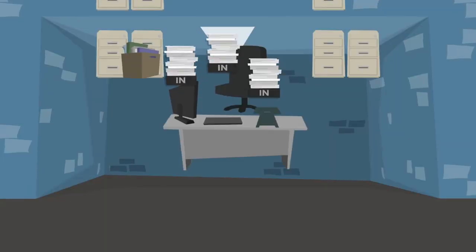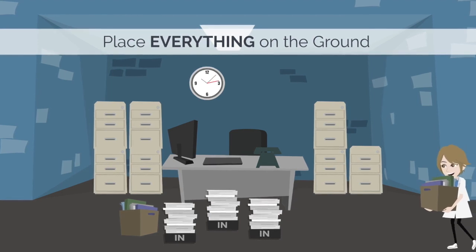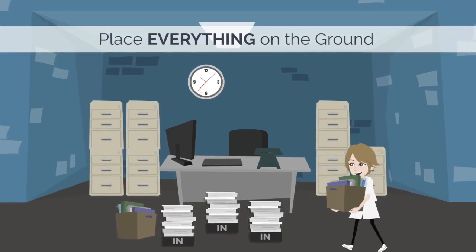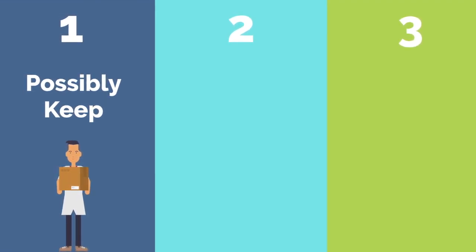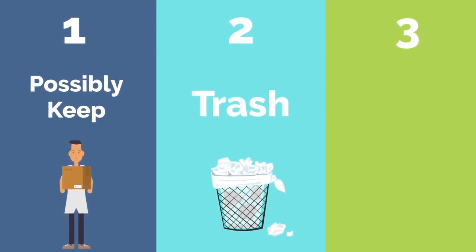The first step in decluttering is to gather everything from your physical workspace and place it on the ground — literally everything, including documents, pictures, books, and stationary items. This will allow you to reorganize all parts of your workspace. I found the easiest way to declutter is by separating your things into three separate piles. The first pile is the 'possibly keep' pile for all items you actually want to keep or are considering keeping.